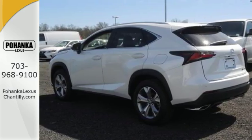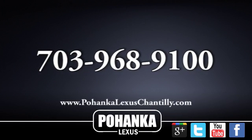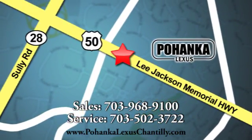This NX is distinction driven by design. Make it yours today. Call us now for more information on this vehicle or visit today. We're conveniently located at 13909 Lee Jackson Memorial Highway in Chantilly.